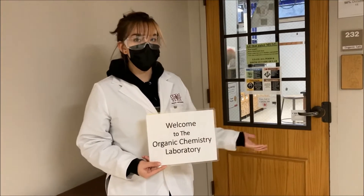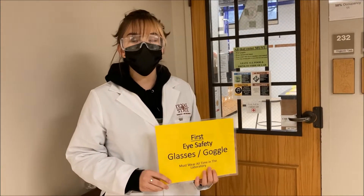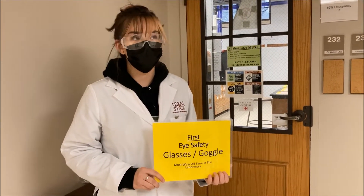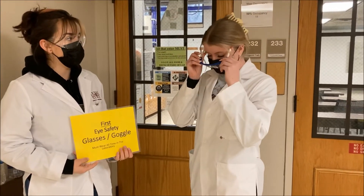Welcome to the Organic Chemistry 2 Laboratory. The first rule of safety is to make sure that you're wearing your glasses and your goggles at all times. Can you put your glasses on before you enter the lab and keep them on at all times?